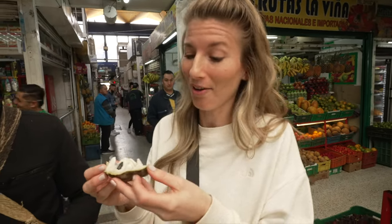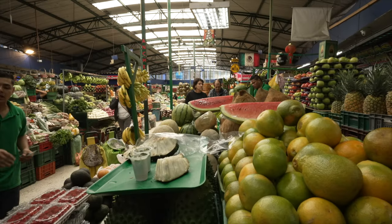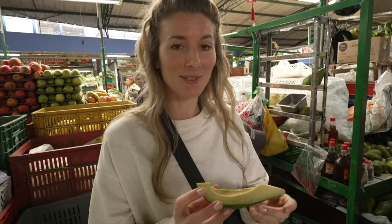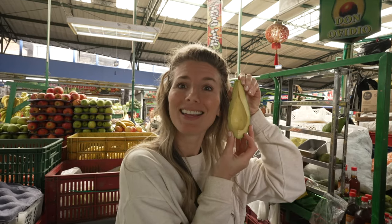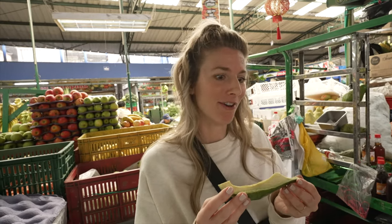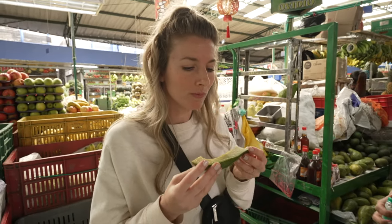This one is a hybrid between a sugar apple and a cherimoya. Next up is the biggest slice of avocado I have ever seen — like a whole meal in itself. It's a little bit sweet, a little bit nutty, earthy. Avocado is my favorite. Now we're going to try another bite with just some salt.